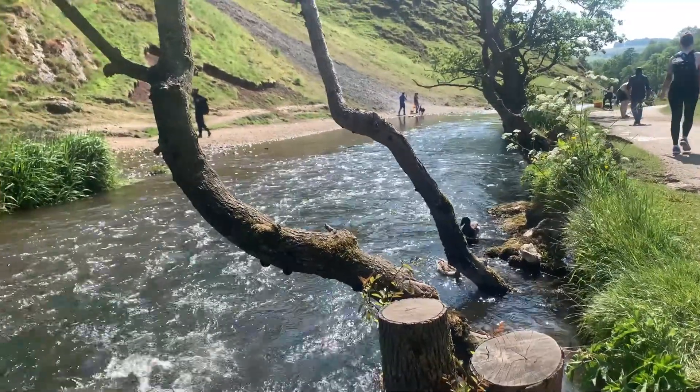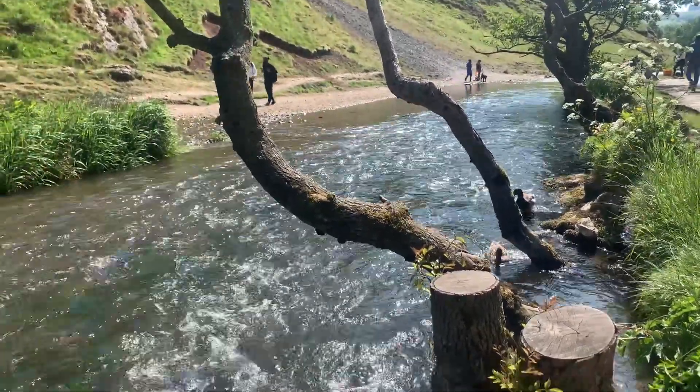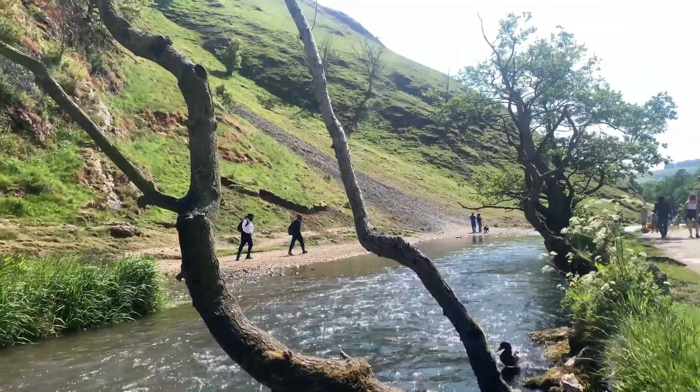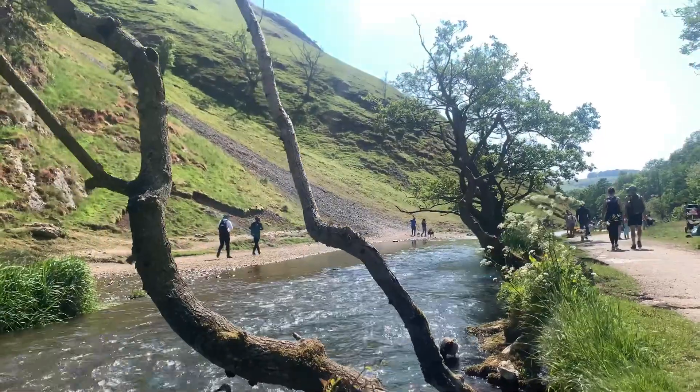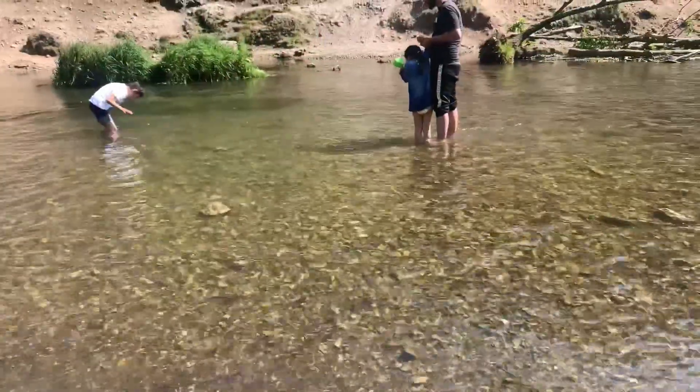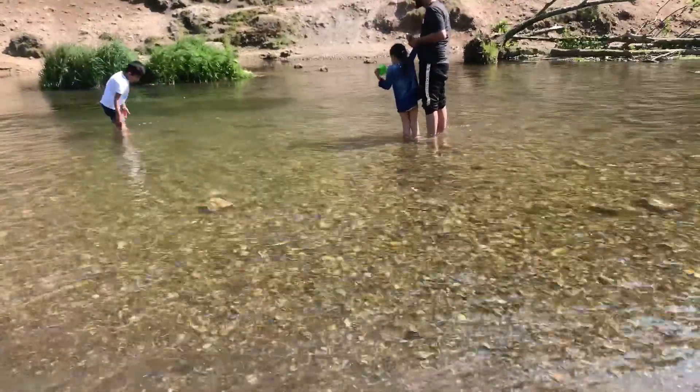Walking and hiking: Dovedale offers a range of walking and hiking opportunities for visitors of all abilities. The most popular route is a three-mile (4.8-kilometer) circular walk that takes you through the valley, past the stepping stones, and up to the summit of Thorpe Cloud, offering panoramic views of the surrounding countryside. There are also longer trails and paths that extend further into the Peak District National Park.